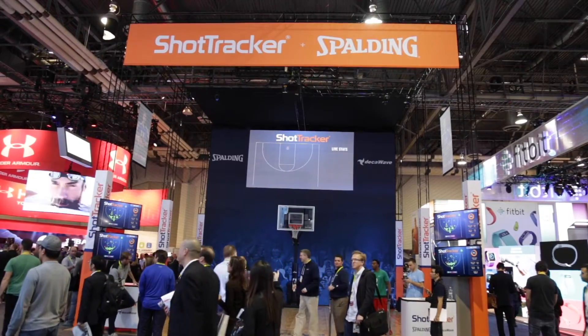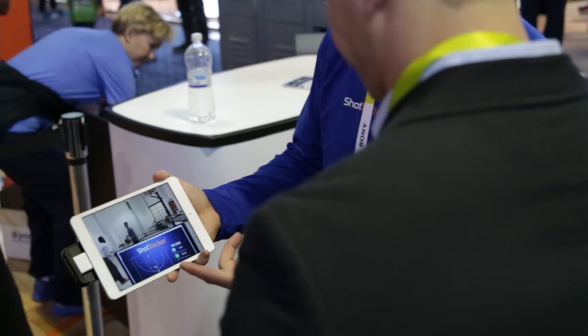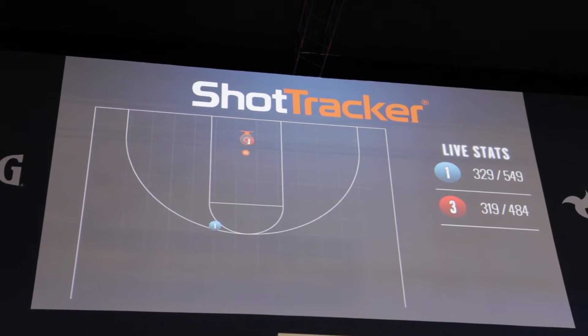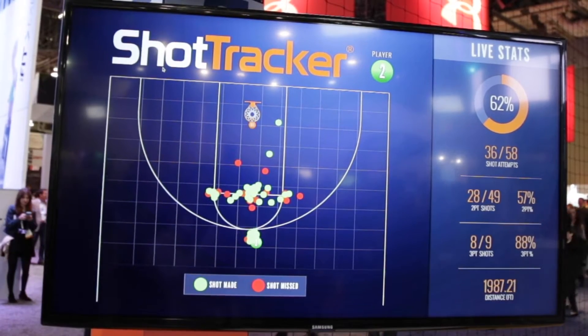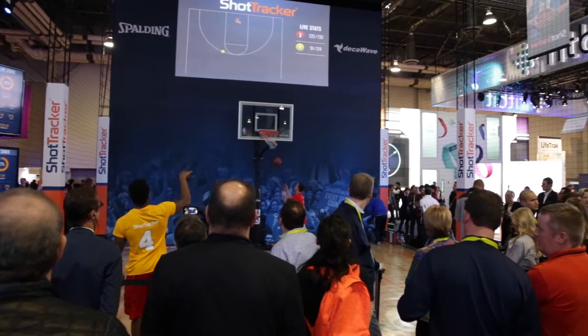Yo, what's up, this is Davion here. I'm at CES 2016 and we're excited to be here in partnership with Spalding. We're showing the latest product from Shot Tracker: multiplayer, multi-ball, automated stat tracking, games, practice — you name it. We're having an amazing time, we've got an amazing partnership, and it's going awesome.